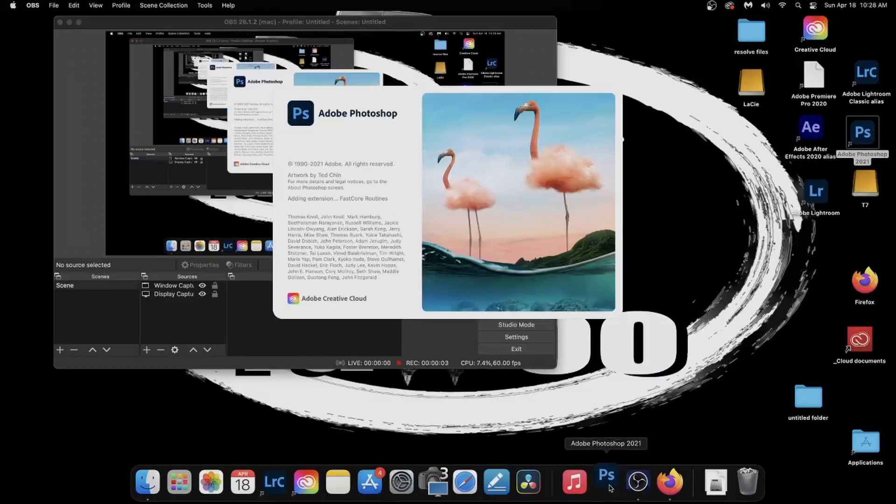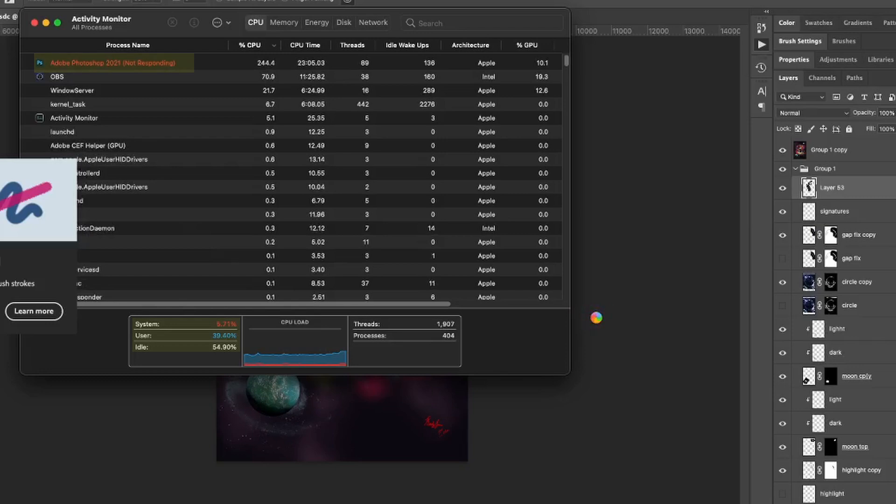But just like many users, after you update to Big Sur, here come big problems. Photoshop instantly started taking longer to open, my projects started crashing frequently, and even worse, I was getting the dreaded memory error.